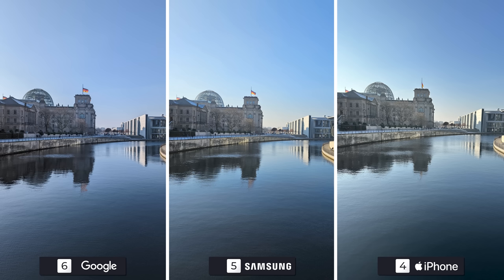There was a slight amount of sunlight hitting the roof of the building, and you can see that on Samsung and Apple's side. Google, though, chose to somewhat remove that, and that's reflected in the color of the sky. I prefer the other two for this image, as they look slightly more natural.